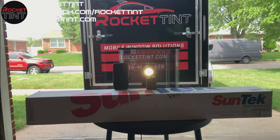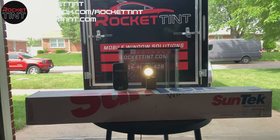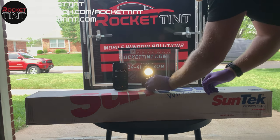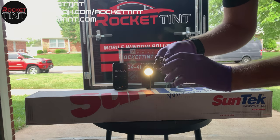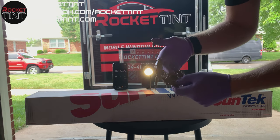That's why we always recommend our ceramic if you're looking for heat rejection, because it's an exponential difference and it's well worth the money. We have our ceramic full vehicle tint starting at $199. You can visit our website at rockettint.com or give us a call at 314-400-8428 and we can get you set up.